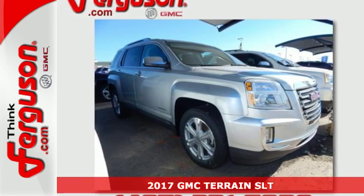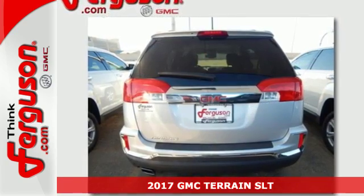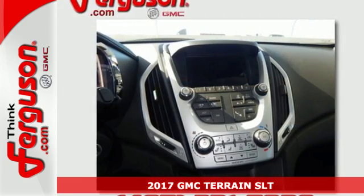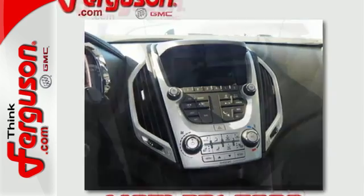It's a 2017 GMC Terrain. It's time to open up your world to a crossover SUV that can handle it, with the necessary room, power and safety. This Terrain is ready to serve.